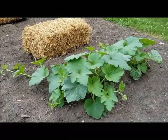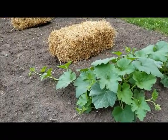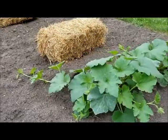Here are my pumpkins. They are jack-o-lantern pumpkins, and I know I planted them way too early, but I was getting impatient.